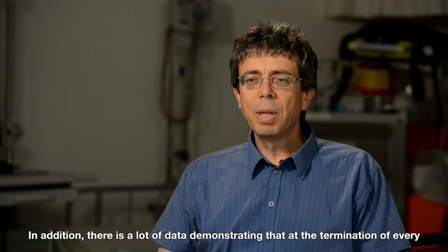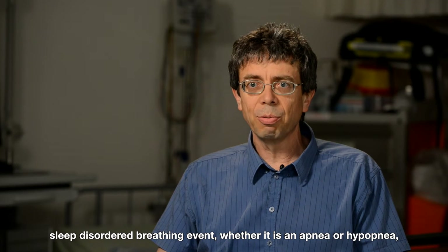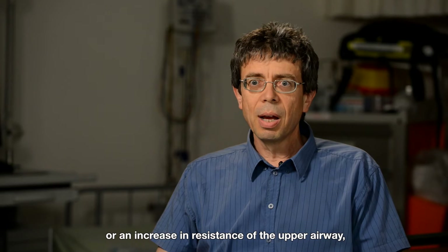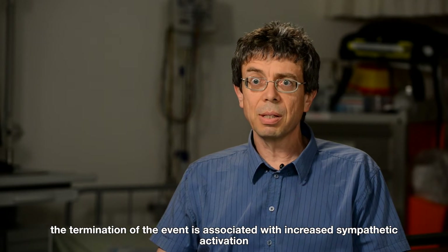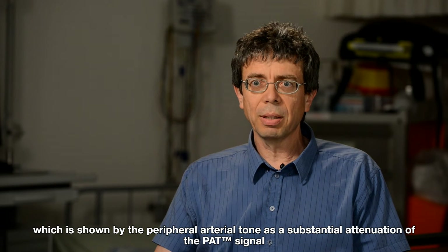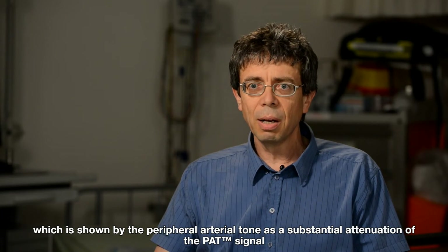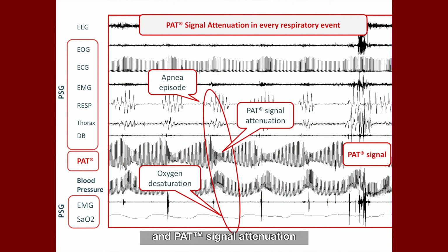In addition, there is a lot of data demonstrating that the determination of every sleep-disordered breathing event — whether it's an apnea, hypopnea, or increased resistance at the upper airway — is associated with increased sympathetic activation, which is shown by the peripheral arterial tone as a substantial attenuation of the PAT signal. There is a one-to-one ratio of sleep-disordered breathing events and PAT signal attenuation.